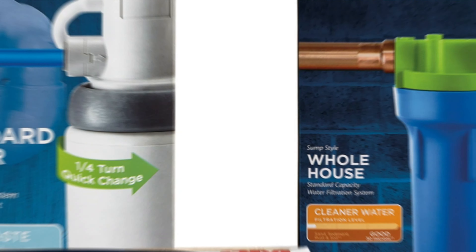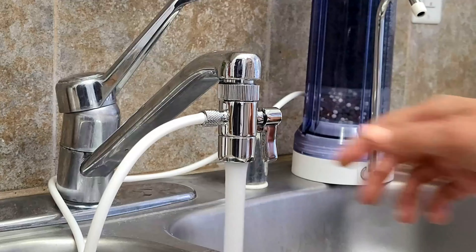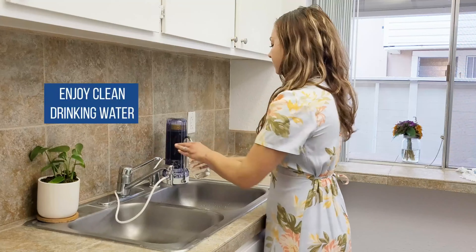Our first pick is the Apex Countertop Drinking Water Filter. The Apex Countertop Water Filter can remove up to 99% of the contaminants in your drinking water, including bacteria, parasites, fluoride, chlorine, arsenic, harmful minerals, and metals like sodium and lead, through a 5-stage filtration process.